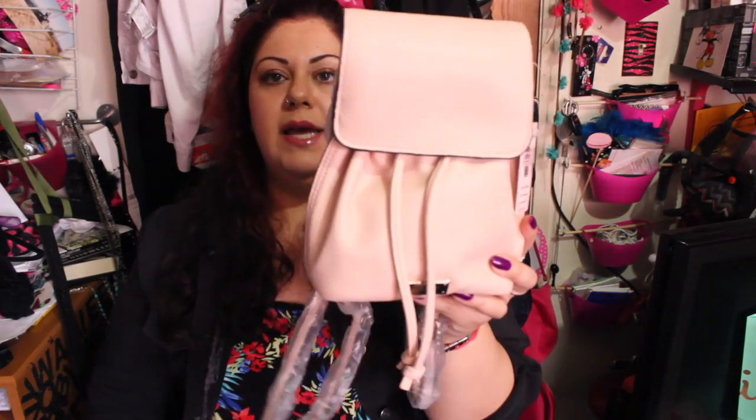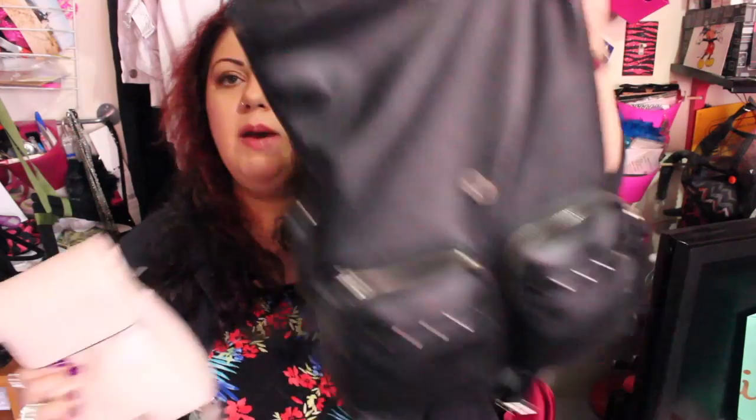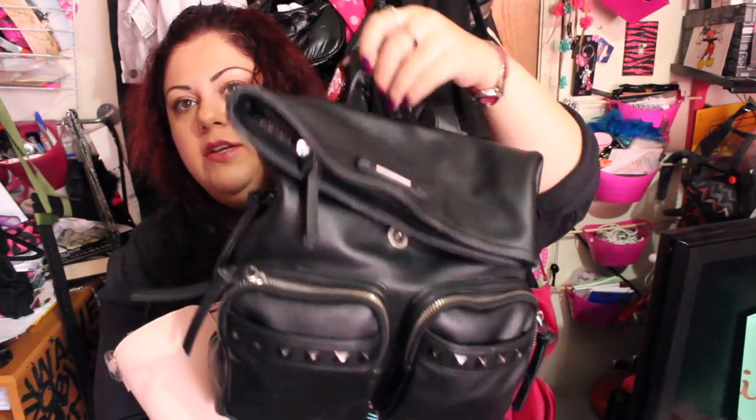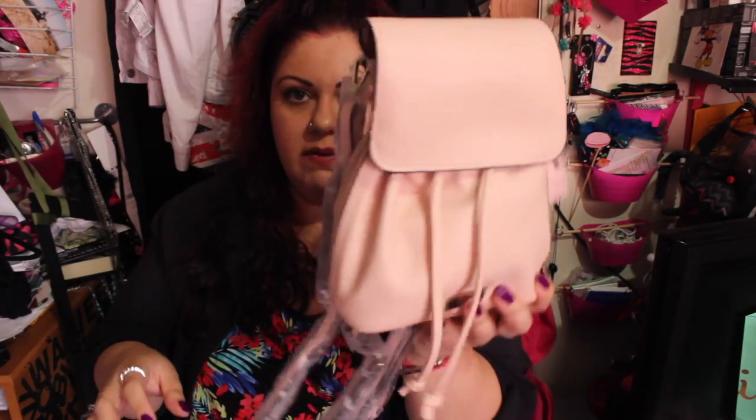I also got this little mini backpack — I might give it as a gift to a friend. It was 40% off, originally $32, so I got it for about $20. It's really cute, good quality, and a light pink color. I love backpacks, so if I don't give it away I might keep it for myself. It's on the small side though — my current backpack is a Jessica Simpson one I got from Ross for under $30 and it's lasted a long time.